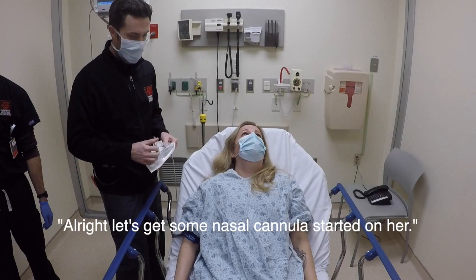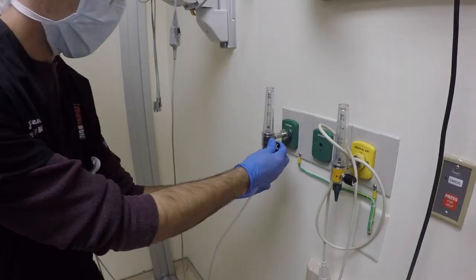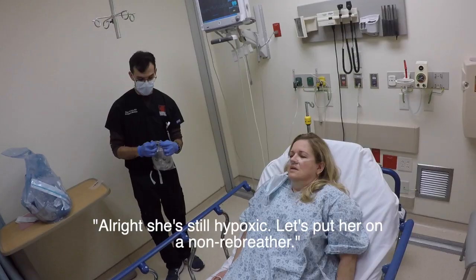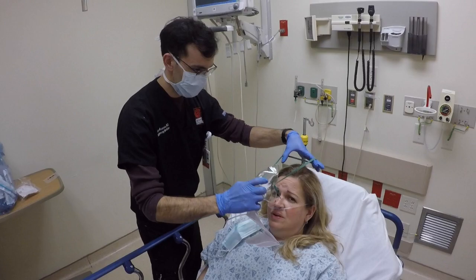Let's get some water cream. We're going to start a nasal cannula — we'll do a couple liters. She's still hypoxic. Let's put her on a non-rebreather. I'm going to keep it below 10 liters to minimize aerosolization.